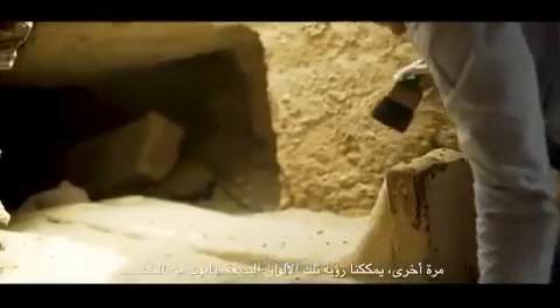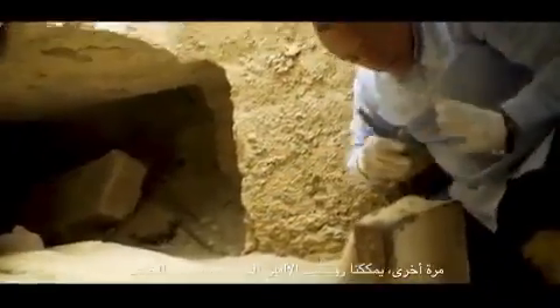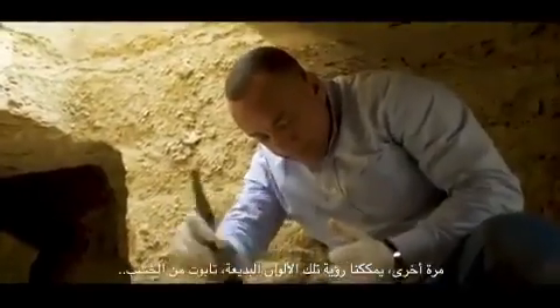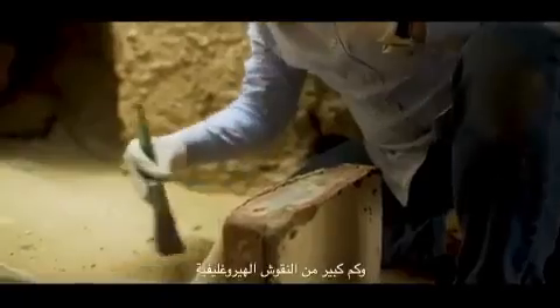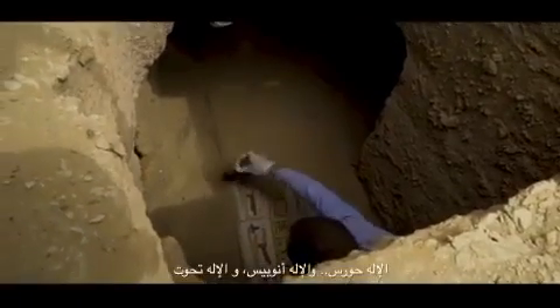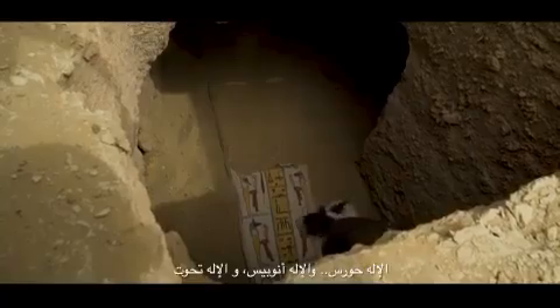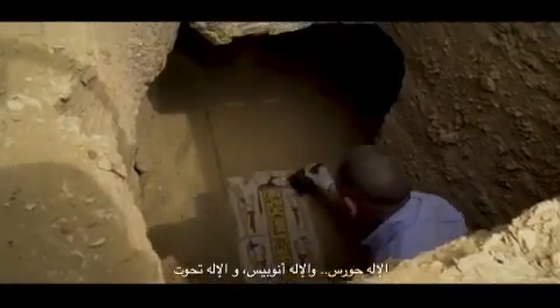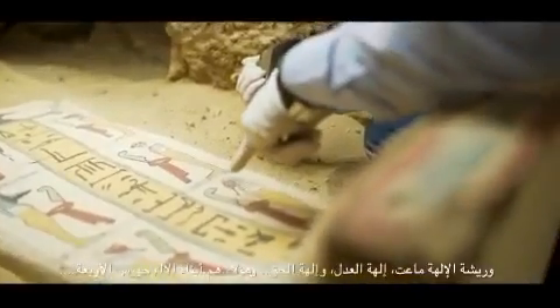Next to this one we have another beautiful wooden coffin — again beautiful colors, painted and decorated with a lot of hieroglyphic inscriptions. Here we can see the four gods of protection, which is really good. And here we have the feather of the goddess Maat — the goddess of justice, the goddess of truth.